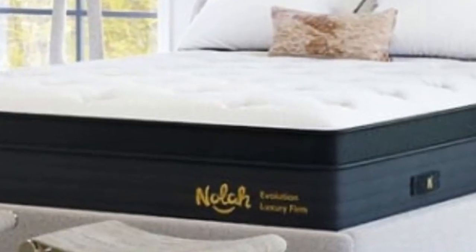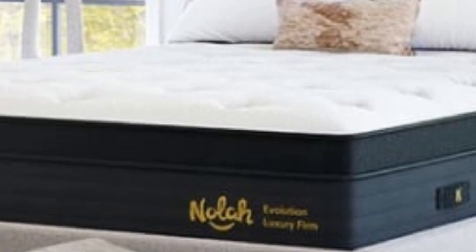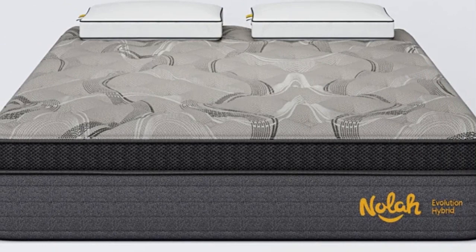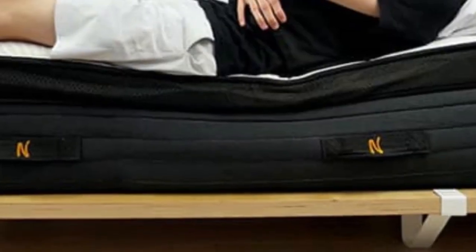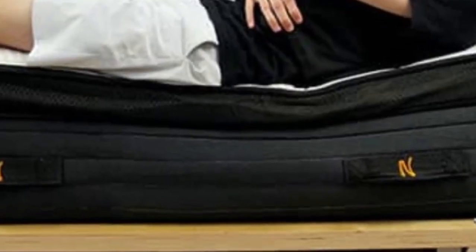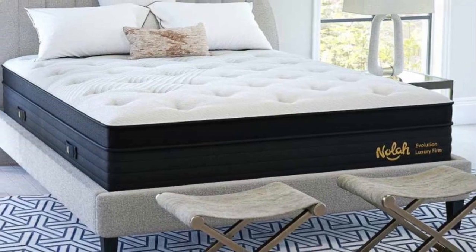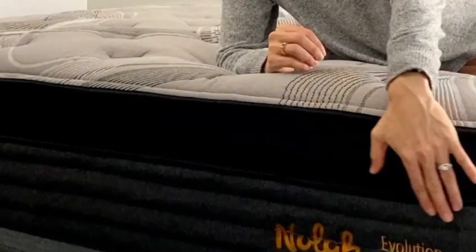With three firmness options to choose from, sleepers across all weight categories and sleep positions should find this bed comfortable. Side sleepers will likely find the softer models more suitable, while stomach sleepers may gravitate toward the firmer models. For shoppers seeking temperature neutrality, this mattress has excellent cooling features.